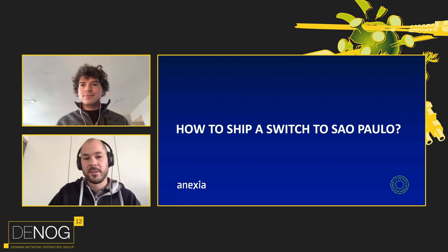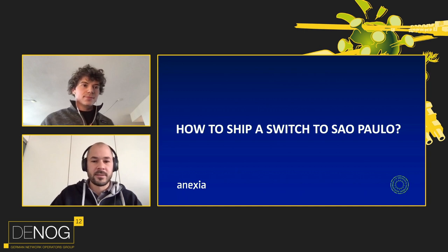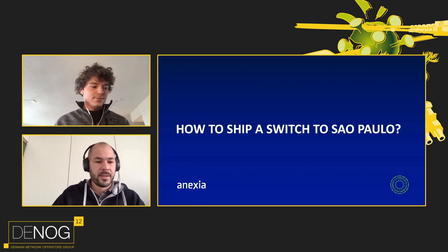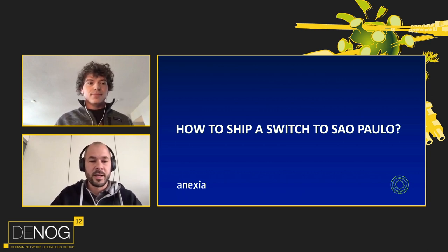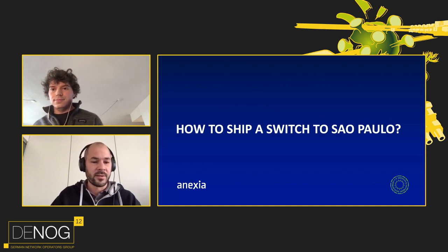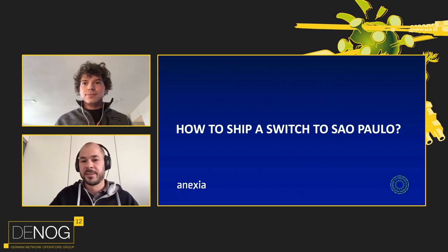Hello everyone and welcome to the main stage. We are all building together a worldwide internet — it's easy for us to go virtually everywhere. Most of us have brought a switch to a data center and installed it there ourselves. But have you ever shipped a switch to São Paulo? Today, Theo will present about exactly this.